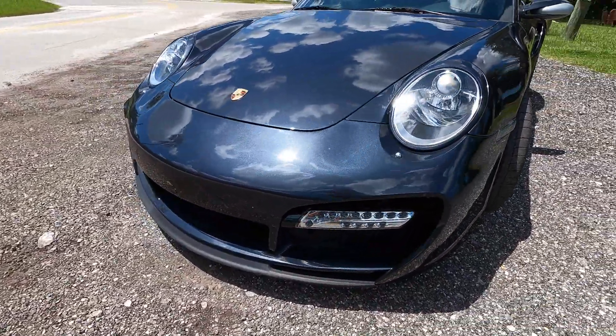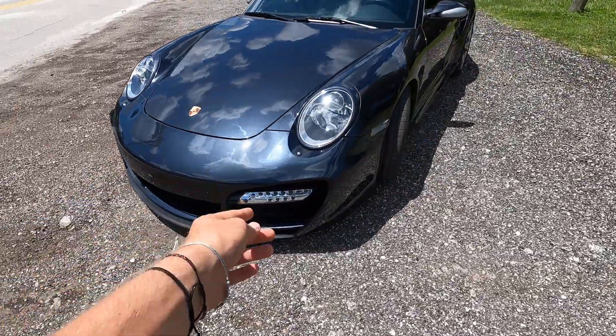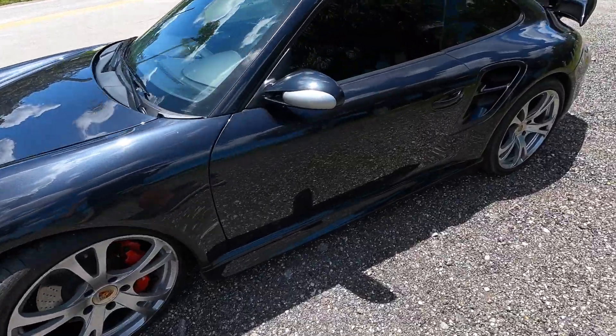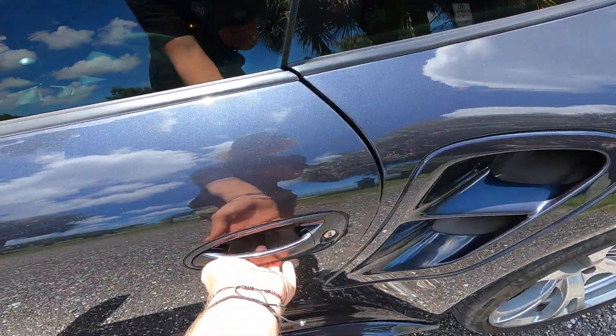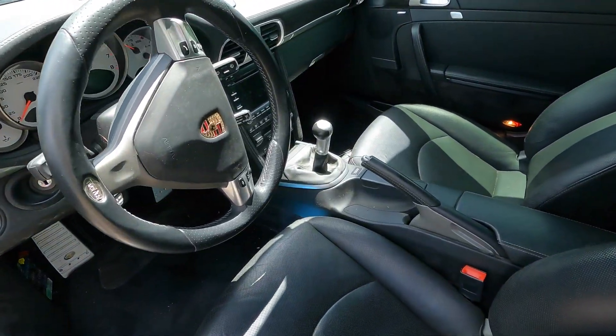There are gorgeous LED lights in the front, and this one is equipped with the airlift package so the front end does come up. Inside, this one comes with the six-speed manual transmission — as it should.